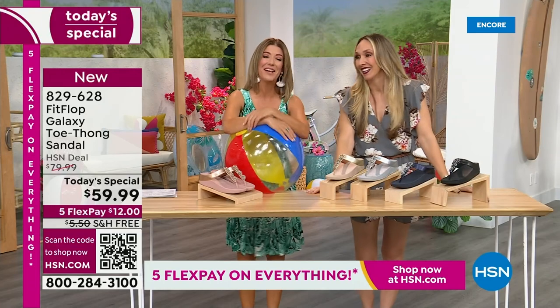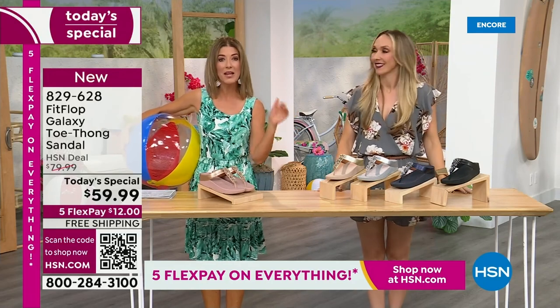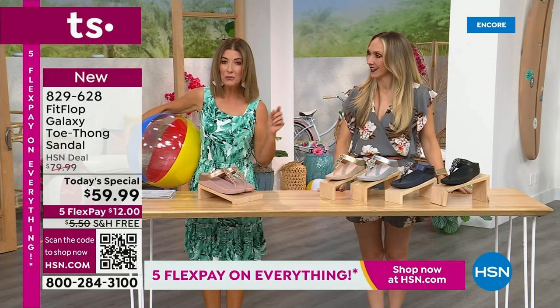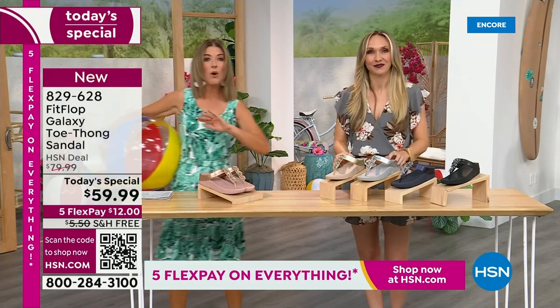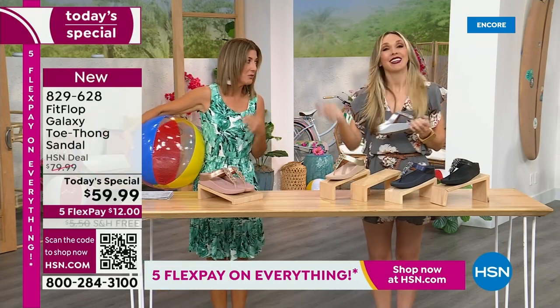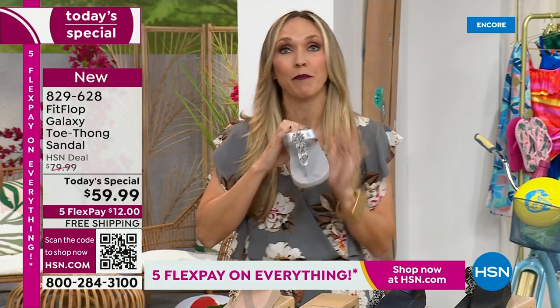It's our Summer Host Faves here at HSN and we are having a lot of fun. We're going to talk about sizing real quick, because you do not want to miss a Fit Flop day. This is our final Fit Flop Today Special of the entire year. We have whole sizes, 5 through 11. You always shop whole sizes with Fit Flop — if you're in between sizes, size down. We have a wider than average toe box, so you're going to have plenty of room.